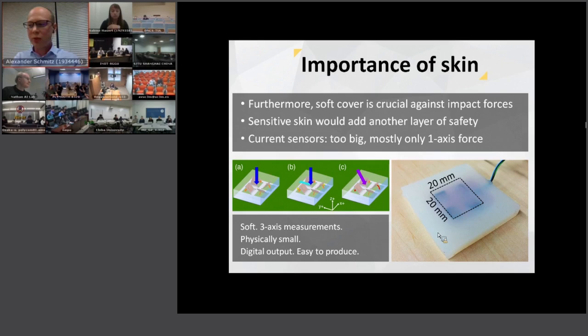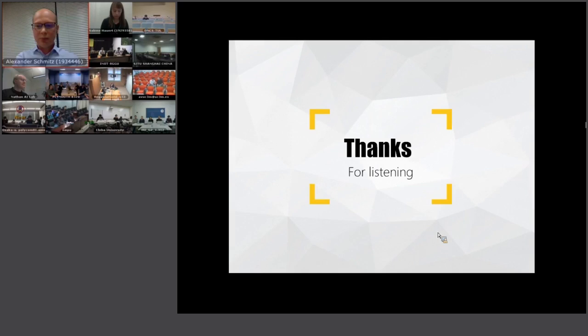Sensitive skin can also be used for tactile object recognition, as we saw before. Currently most sensors are too big and measure only normal forces. So we developed tactile sensors that are soft, provide three-axis measurements, are physically small, have digital output, and are easy to produce. They also need very few wires, so they're easy to implement on the robot. Very soon we will put them on the robot.